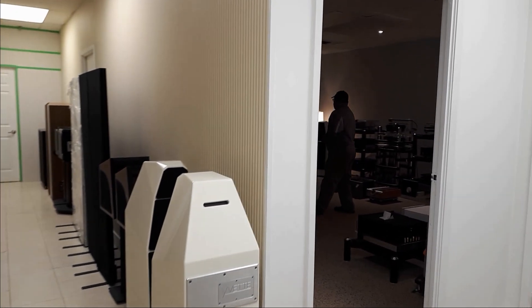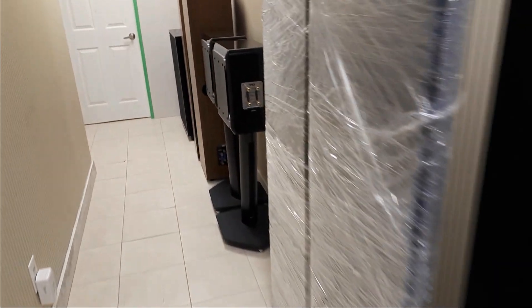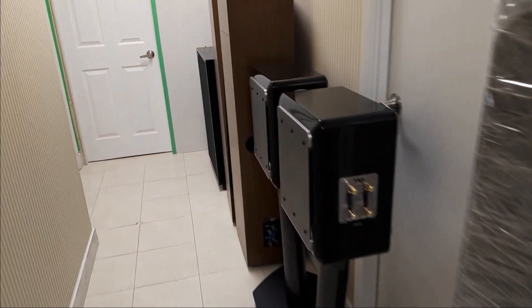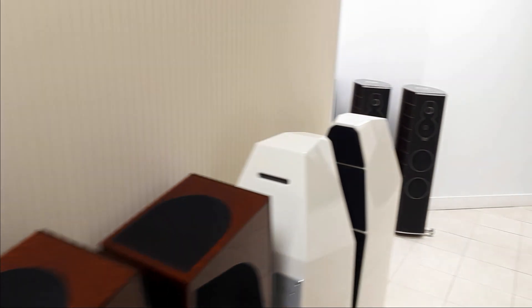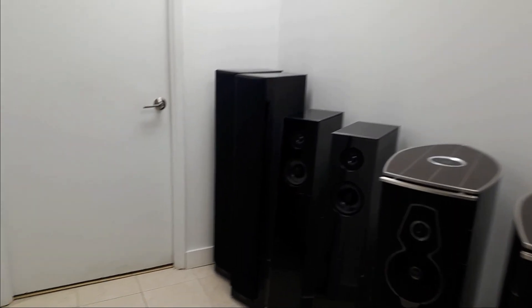As you move to the back room, that's the main listening room and they have really high-end stuff — TAD speakers, Maggies, Wilsons, and Sonus Faber. A few of these speakers are the price of my car.